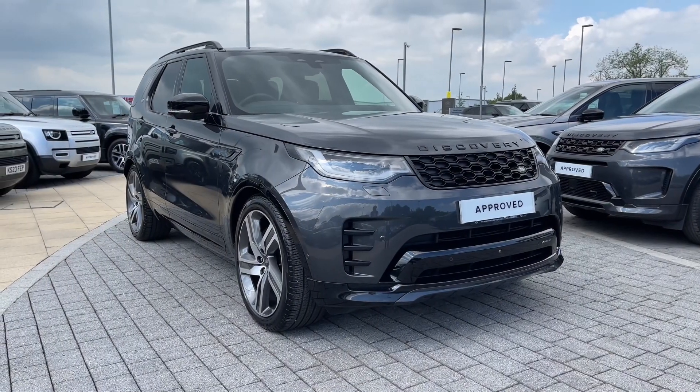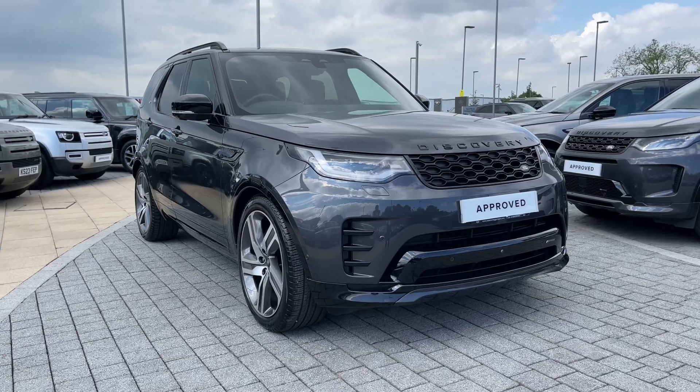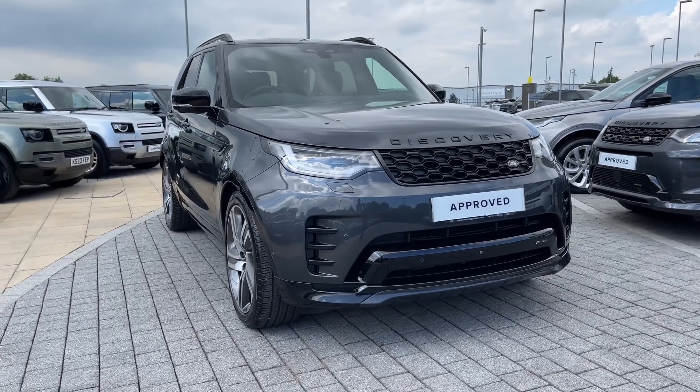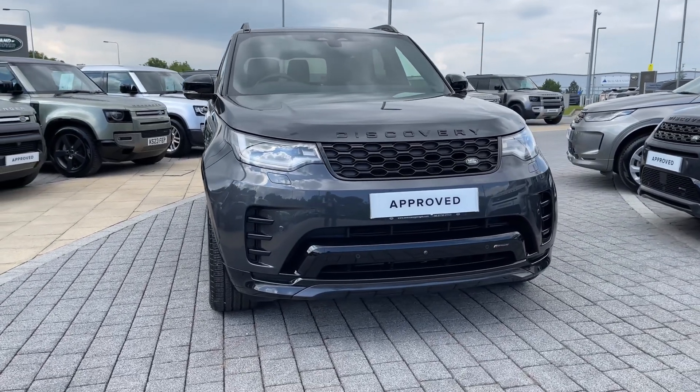Hi there, it's Ben here from Stafford Land Rover. Today I'll be showing you around this beautiful approved used Land Rover Discovery D300 Dynamic HSE. This vehicle features a 3.0-litre diesel engine mated with an automatic gearbox, finished today in the captivating Carpathian Grey.